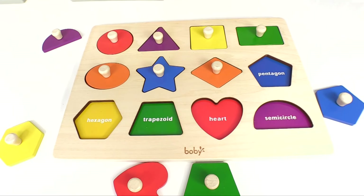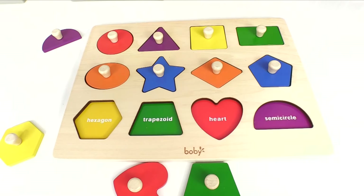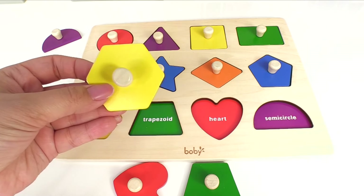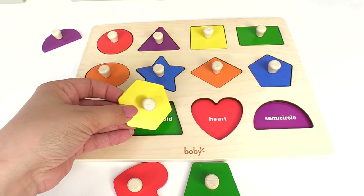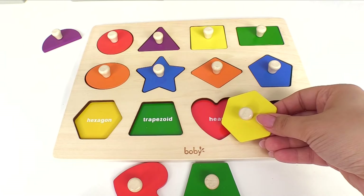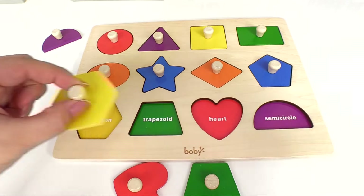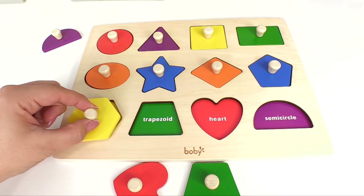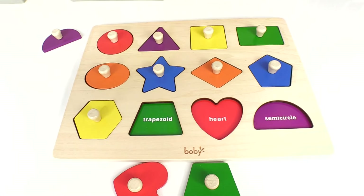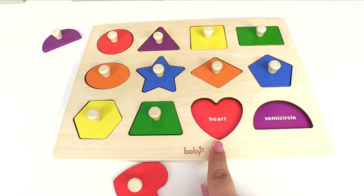Now we have to look for the pentagon. Here it is — let's put it right in here. How about a hexagon? Where does that go? Does it go here? Does it go here? Uh-oh! Maybe it goes here. Uh-oh, that doesn't seem right. Maybe it goes right here. Great job! Now for the trapezoid — it's right here. Let's place it right in the right spot.